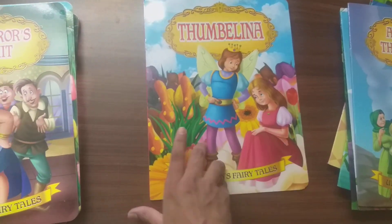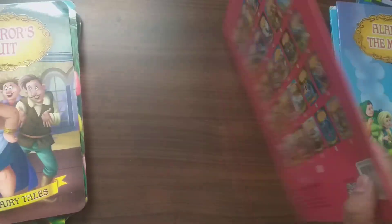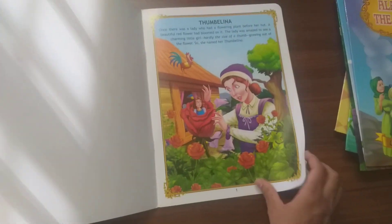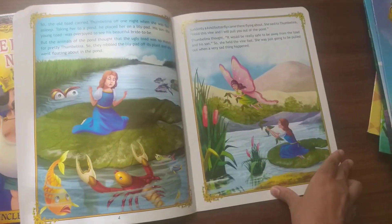Next is Thumbelina, also one of the most popular fairy tales. A Barbie movie has also been made about Thumbelina.